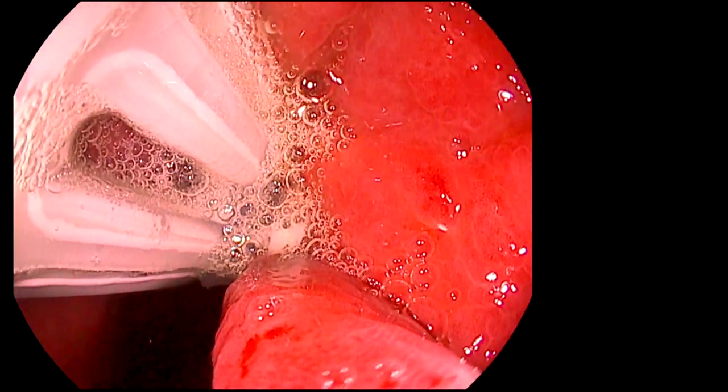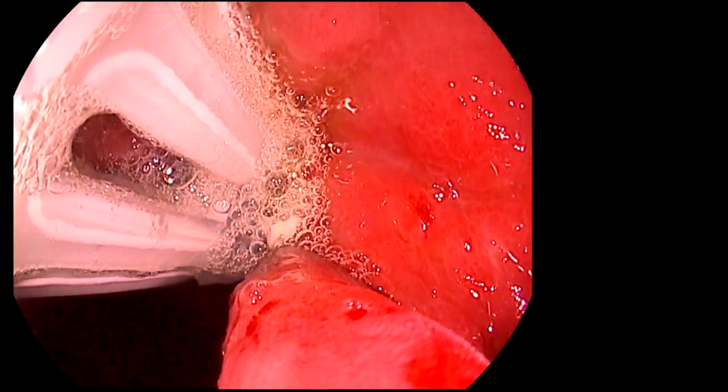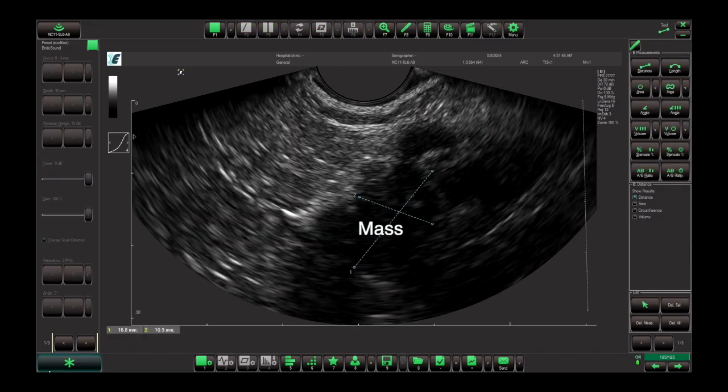Once the Pentax gastroscope is advanced to the stomach, ultrasound images of the pancreas could be obtained. This patient had underlying chronic pancreatitis and a hypoechoic mass was visualized in the tail region.